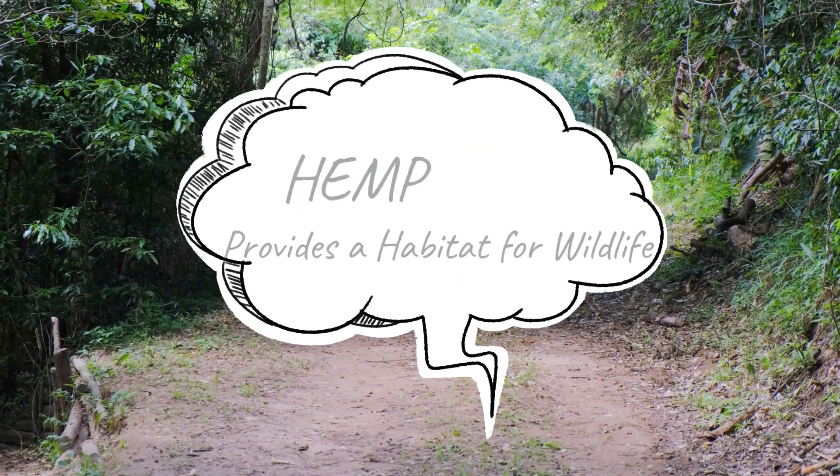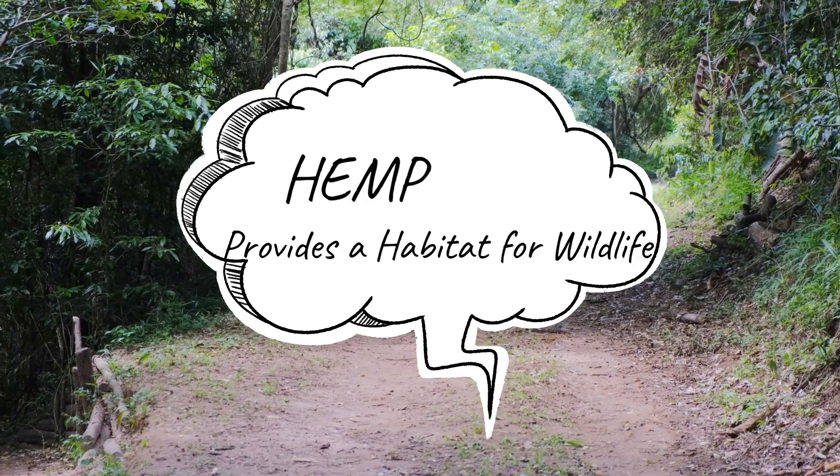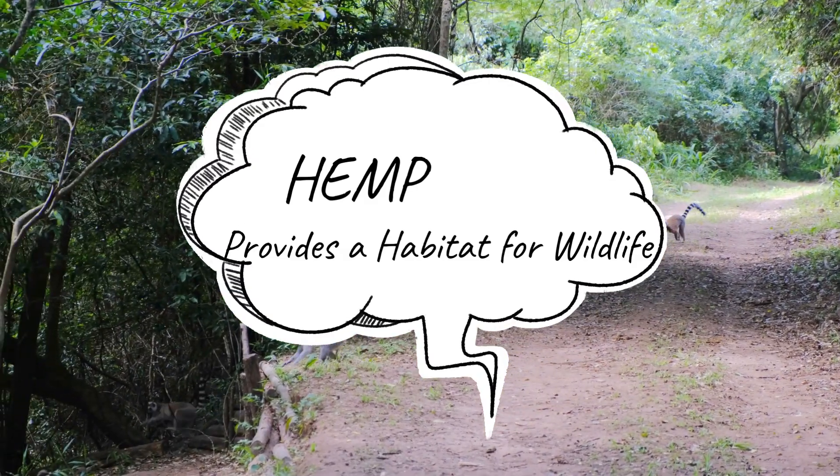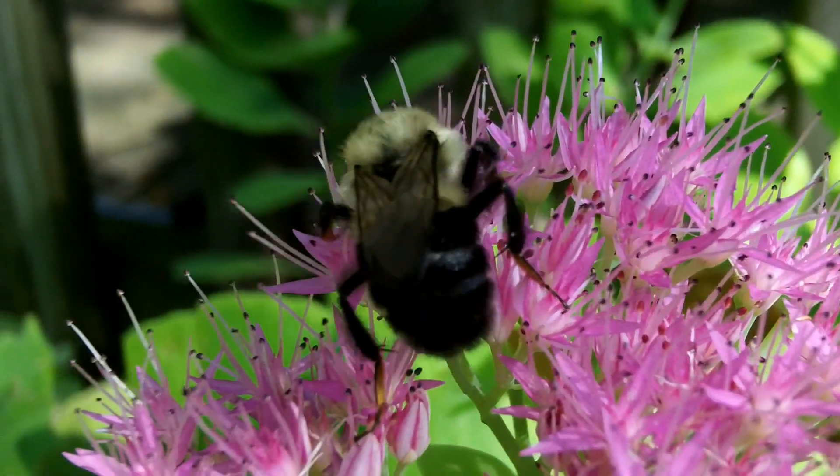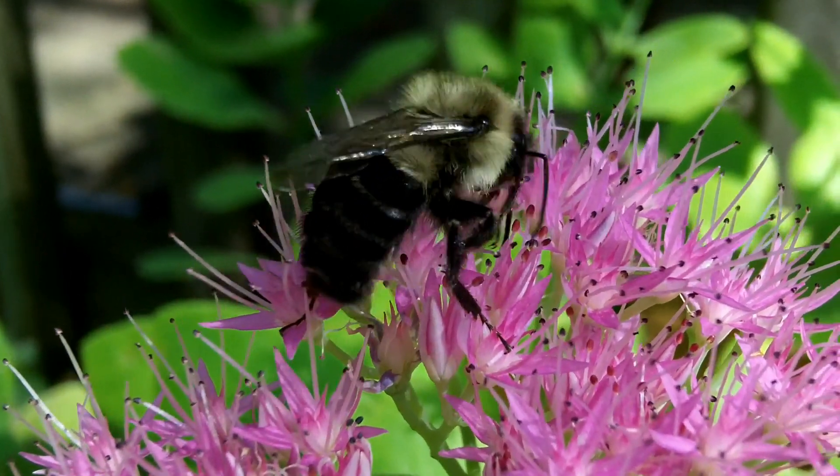Hemp can grow up to 3 feet tall, which makes it an excellent hiding place for small wildlife. And when the hemp flowers bloom, they are a good pollen source for bees.